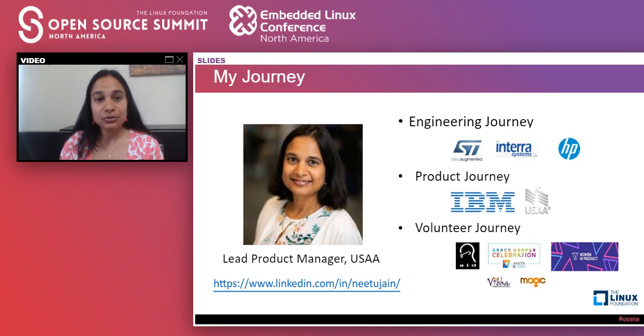It's interesting how open source was introduced to me through my volunteering experience. I was volunteering for an organization in India which was using an mHealth open source project to bring healthcare to remote tribal regions. That's how I got introduced to open source, and I was just blown away with the potential of open source. Since then, I've been very curious at the intersection of open source and humanitarian causes.